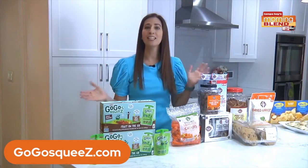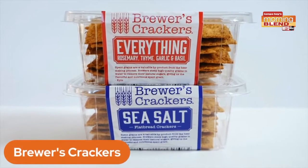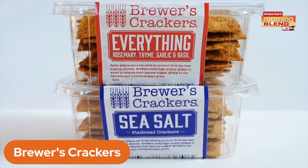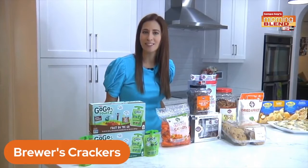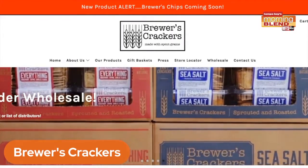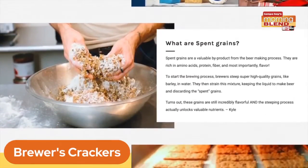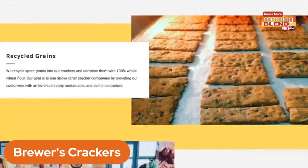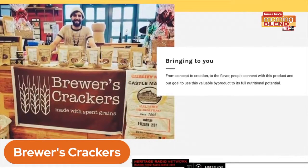Last but not least, here's a new cracker that you are sure to be obsessed with. Brewers Crackers is a spent grain cracker company driven to reducing food waste in the craft brewing industry. Spent grains are a valuable byproduct from the beer making process. When making beer, brewers steep super high quality grains like barley in water, then strain this mixture, keeping the liquid to make beer and discarding the spent grains.